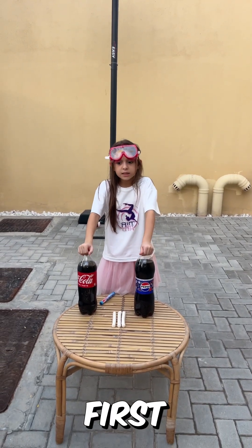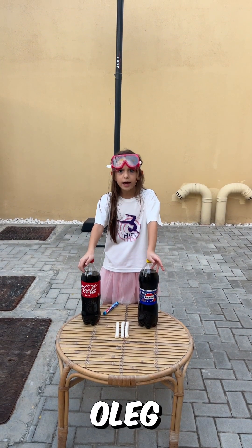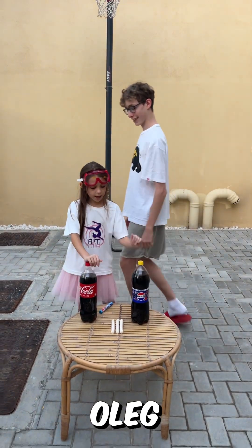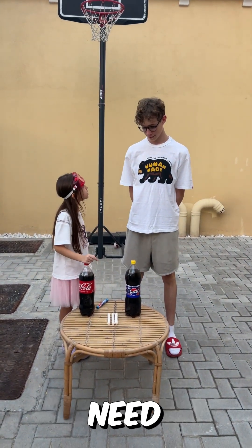I'm not doing this by myself — I need Oleg. Oleg, come here right now. Today we are doing the Coca-Cola experiment and you need to help me.